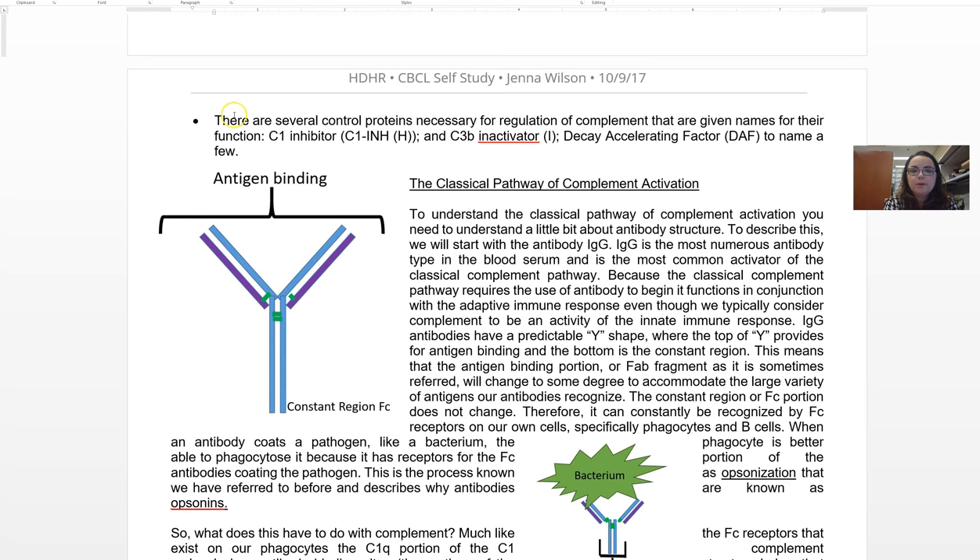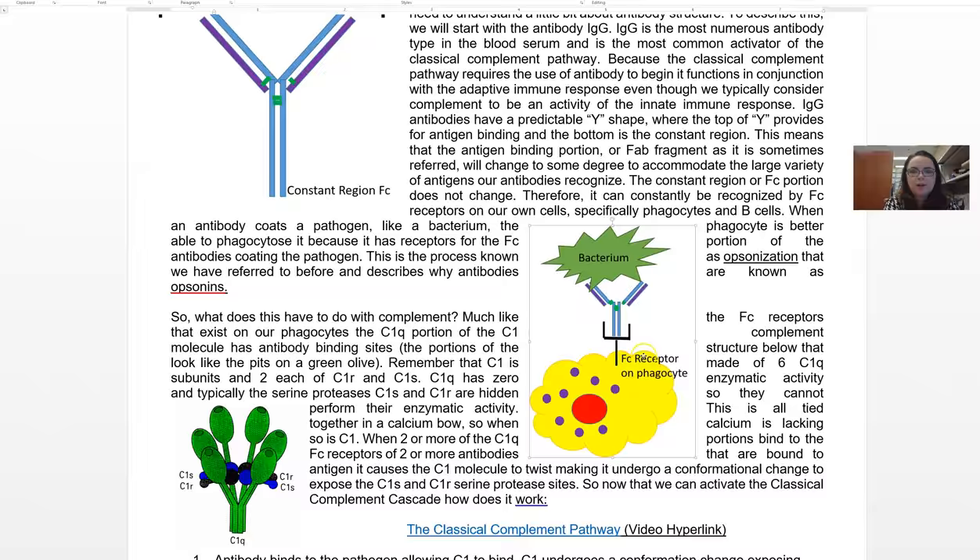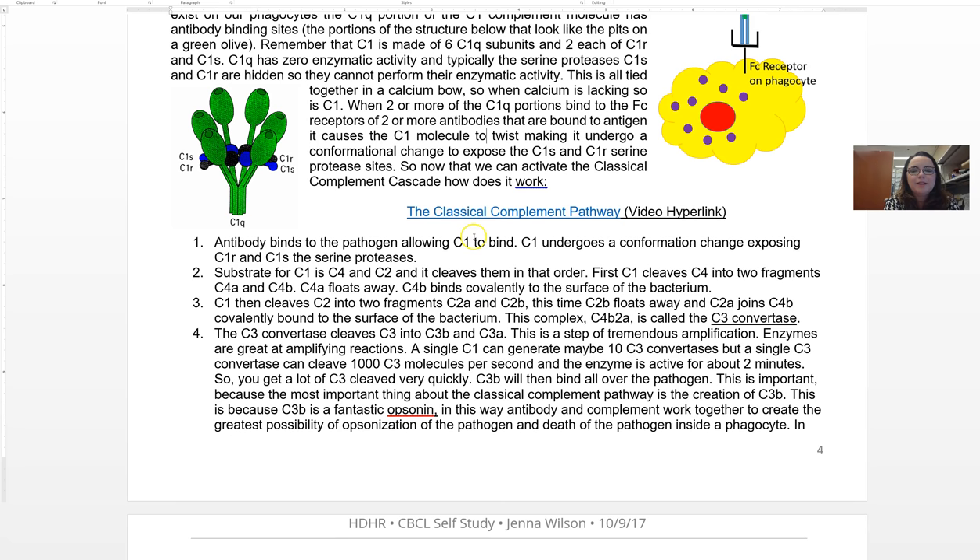There are three complement pathways: classical, alternative, and mannose-binding lectin. The classical pathway uses an antibody. Go through this so that you understand what I mean when I say the classical uses an antibody. I made you videos to go through complement so you can actually see the pathway at work. I also list the steps in each complement pathway.